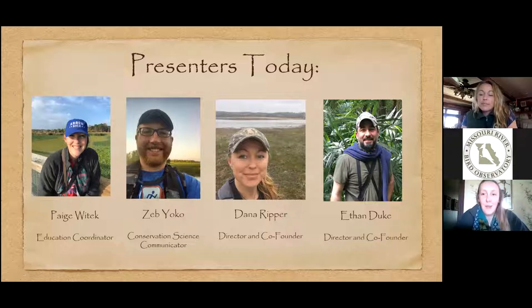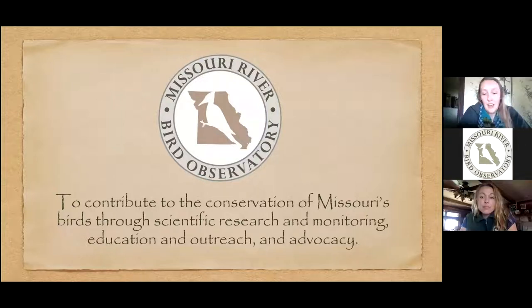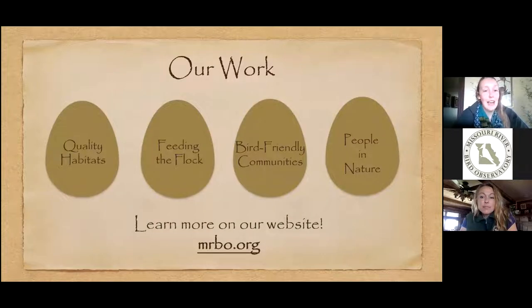A little bit about our organization: our mission is to work to help birds in a couple of different ways — providing quality habitats, sustainable agriculture (what 'feeding the flock' refers to), bird-friendly communities, and encouraging people to get out in nature and learn more about it. If you want to know more, feel free to visit our website at mrbo.org.